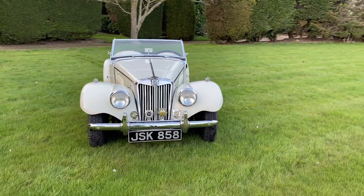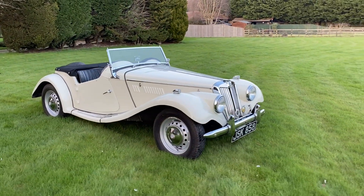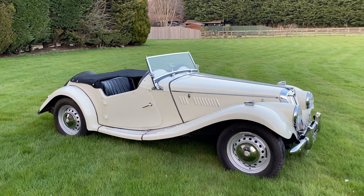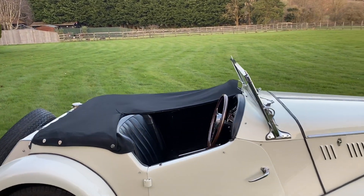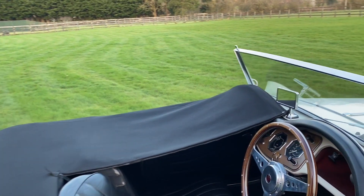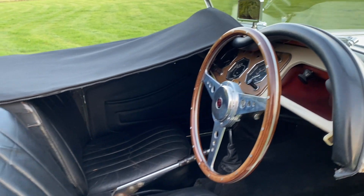Self-evidently the subject of much past restoration work, it remains highly presentable, albeit there's some light mercurial blistering to the wings and a few sundry imperfections. Finished in old English white with black leather upholstery and beige weather equipment, it also sports a full-length black tonneau cover.